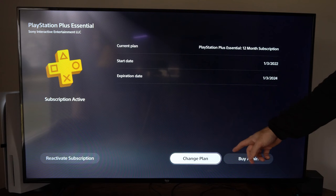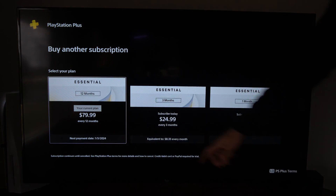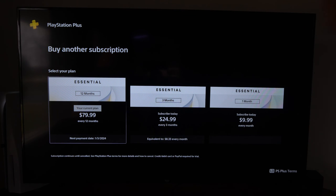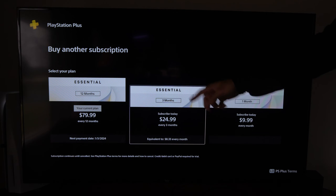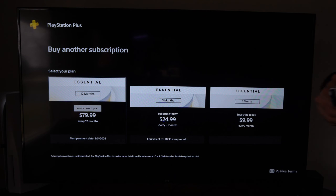I also have the option to change the plan if I want to upgrade it or buy more. If I go to buy more, it looks like the 12-month plan is now $80 every 12 months. Then we have $25 for 3 months and $10 for 1 month. So the prices have gone up since I last bought it.